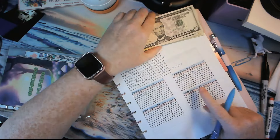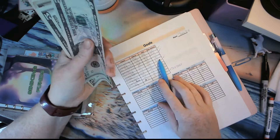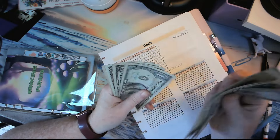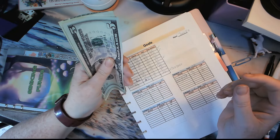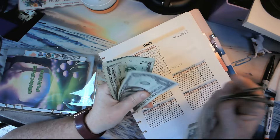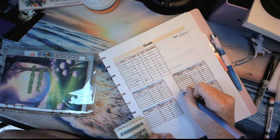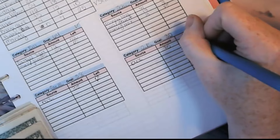Okay, so the next goal is our special events, which is $30. So we have $5, $10, $15, $16, $17, $18, $19, $20, $21, $22, $23, $24, $25. So we're going to put owl — $25. And that leaves us with $5 left.